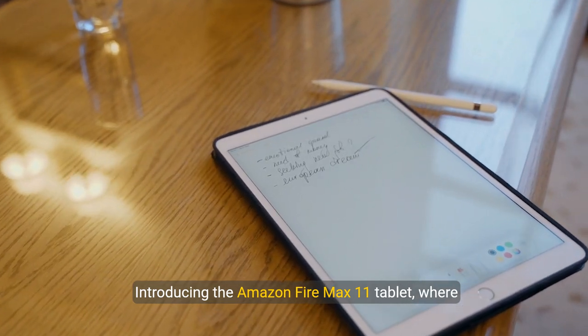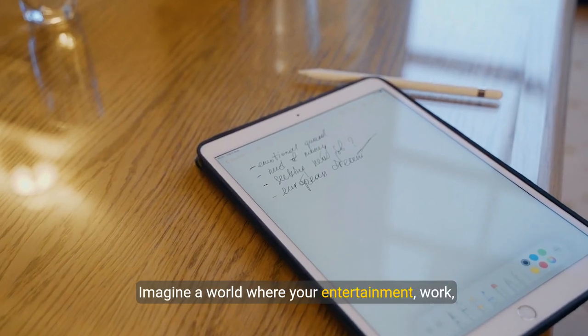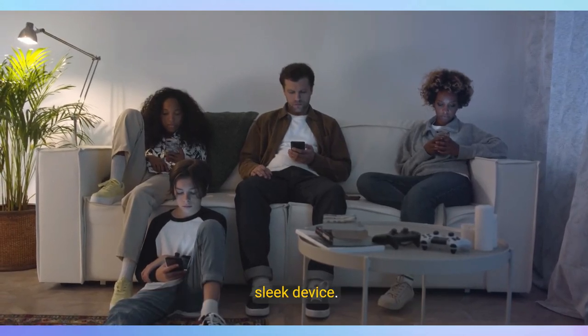Introducing the Amazon Fire Max 11 tablet, where innovation meets everyday convenience. Imagine a world where your entertainment, work, and family time are seamlessly integrated into one sleek device.